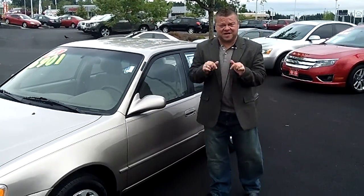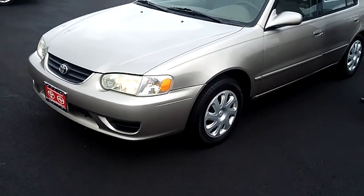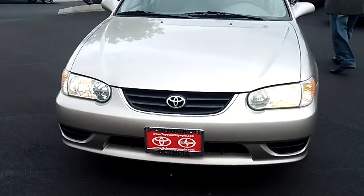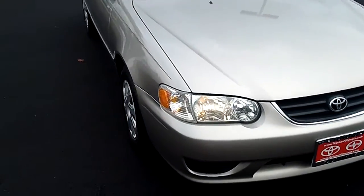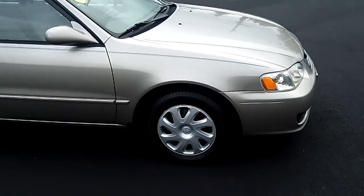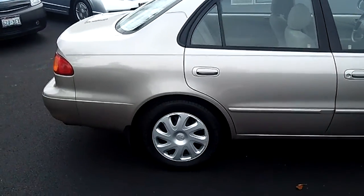Hi everybody, Scott coming to you live right here at Toyota of Olympia. Thank you for clicking this link and taking a look. Here is your virtual video walk around. This is the 2002 Toyota Corolla, the LE edition. Stock number is N4900T1A. This virtual video walk around allows you to see this Corolla up close and personal, as opposed to looking at static photos.